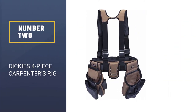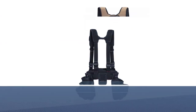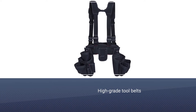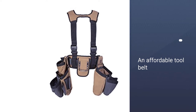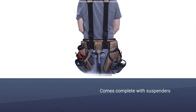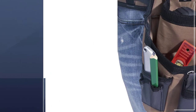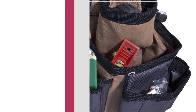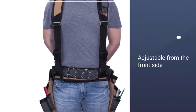Number two: the Dickies four-piece carpenters rig. Dickies Work Gear is another company that caters to people looking for high-grade tool belts, proving you can find quality products even on a budget. The four-piece carpenters rig is an affordable tool belt that comes complete with suspenders to get you started instantly. The suspenders are adjustable from the front and distribute weight evenly when carrying heavy tools. It is fabricated with heavy-duty, rip-resistant canvas for durability.